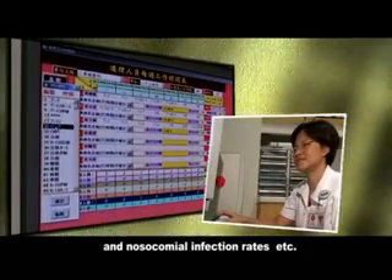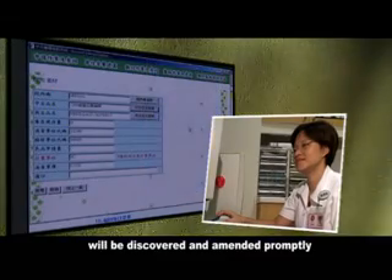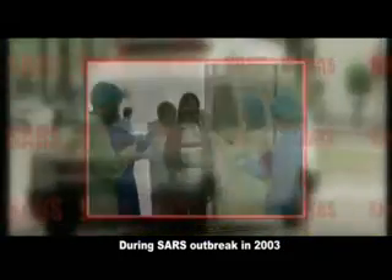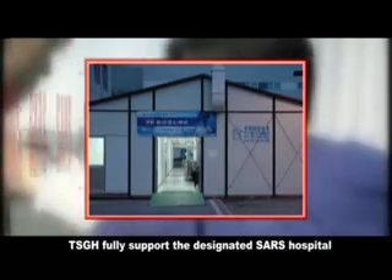Through monitors, we can immediately view the status of our clinical services and nosocomial infection rates, which ensures that any abnormal activity will be discovered and amended promptly. During the SARS outbreak in 2003, TSGH played an important role in the national effort to contain the epidemic and treat patients.